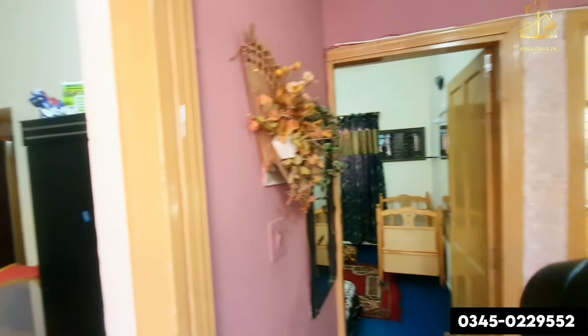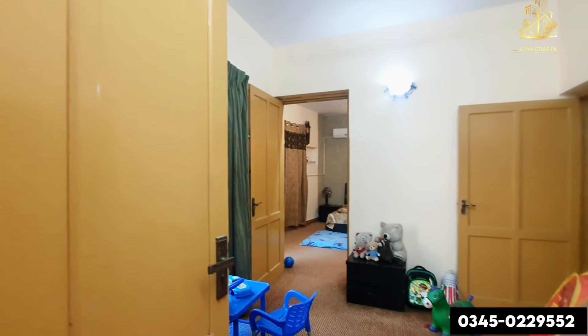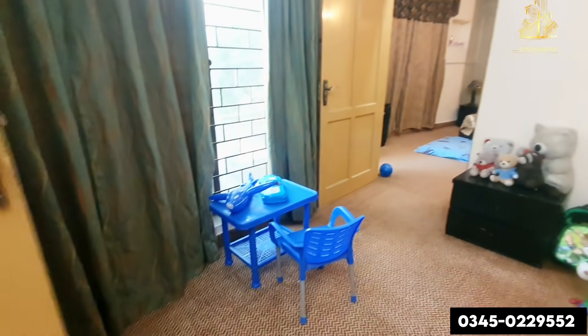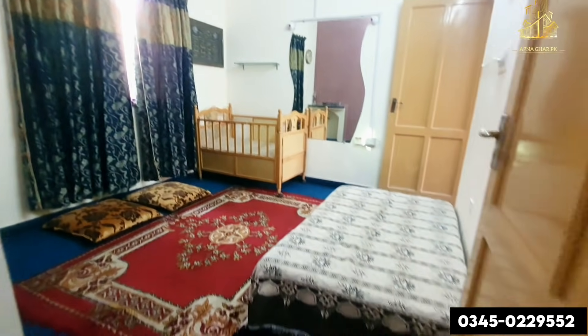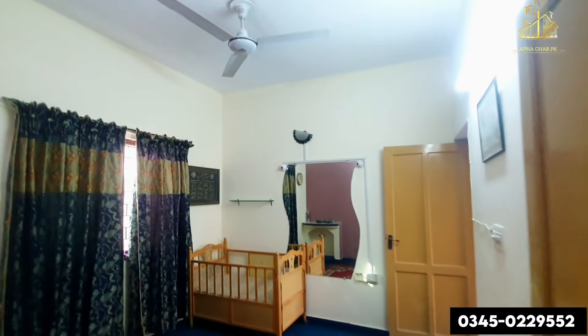We have come to the second portion. Here you have four bedrooms. Two bedrooms in the ground portion and four bedrooms in the upper portion — total six bedrooms. This is the very first time I have seen six bedrooms in a house like this. Layout planning is very good.